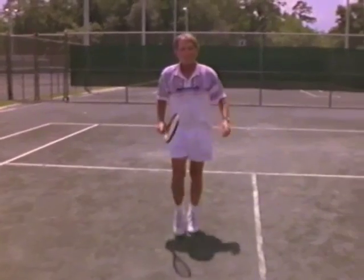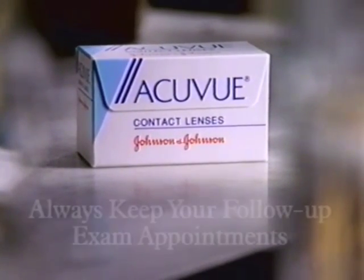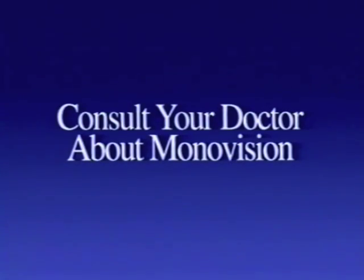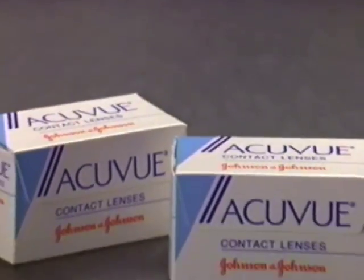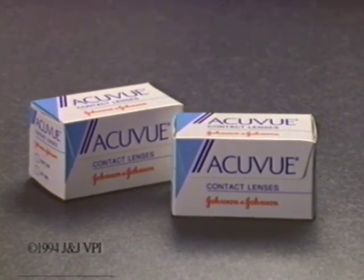Great shot — you sure are playing a lot better than last time. As with all contact lens fitting techniques, it's important to always follow your doctor's instructions for contact lens wear and care and to keep your follow-up exam appointments. There may be times when monovision is not appropriate, so talk with your doctor about how AccuVue for monovision fits into your lifestyle. AccuVue — disposable contacts that dispose of bifocals.